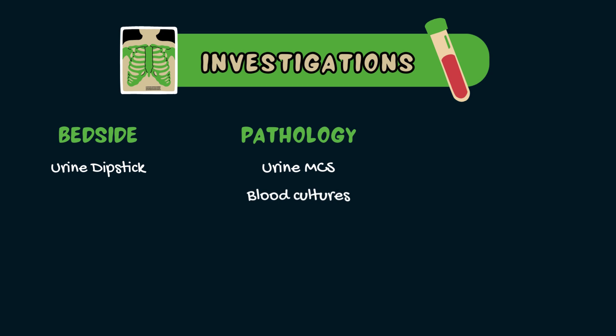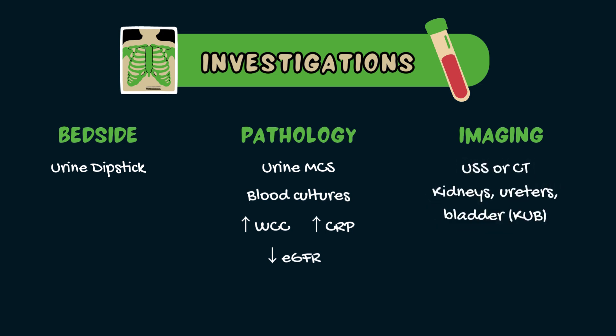Other blood tests will also show a raised white cell count and raised inflammatory markers such as C-reactive protein. Pyelonephritis can also cause a drop in kidney function, so it's important that we measure this using tests such as the estimated glomerular filtration rate or eGFR, creatinine and urea levels. Imaging investigations such as an ultrasound or a CT scan of the kidneys, ureters or bladder may also be used to exclude other pathology such as kidney stones or abscesses.